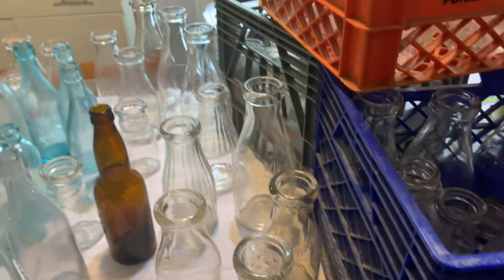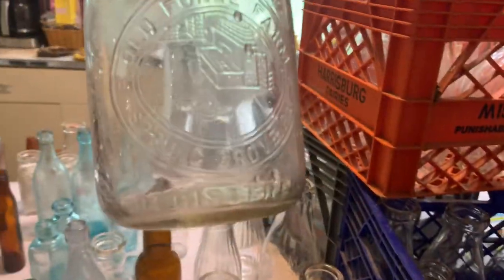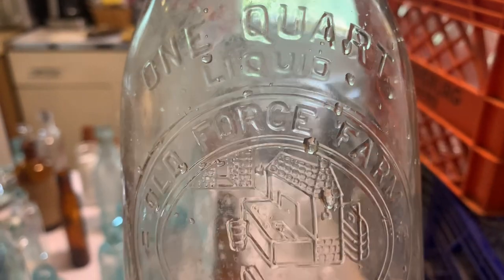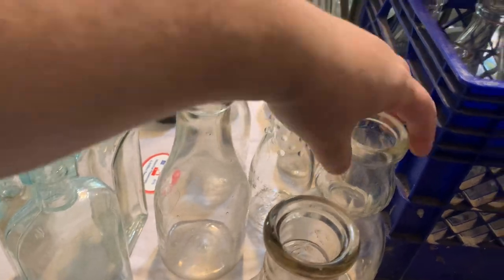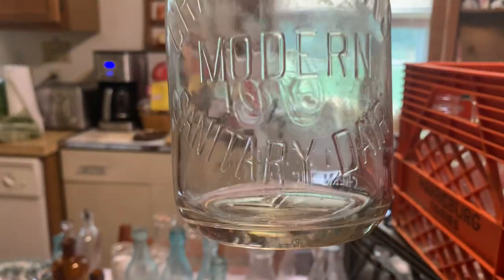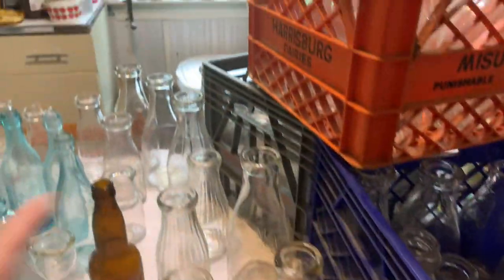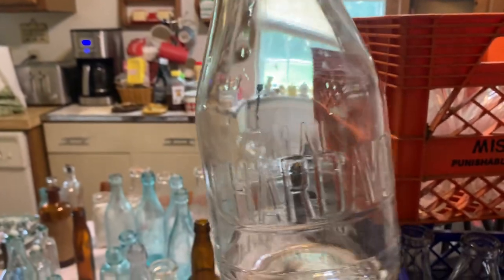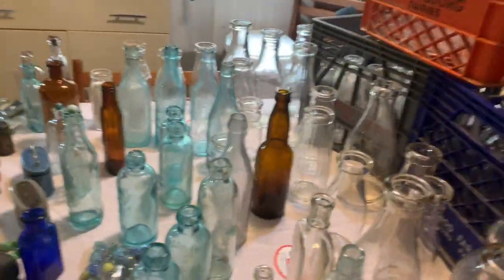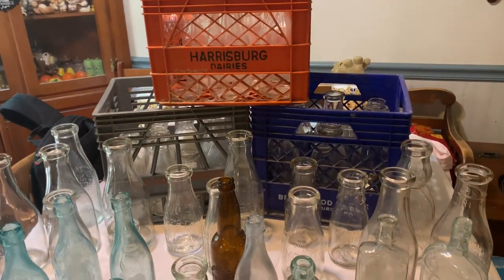Look at those nice little knobs on it - you're definitely in the 40s, maybe even 30s when you have stuff like that. Here's a Spring Grove PA with a nice little home on it, Old Forge Farms. We have a cream top here of a Chaz Hoax - there's a couple of these in here, nice cursive, different sizes. I think I have all three sizes. This is a Jansen. Those are the milk bottles and I have three crates yet full of milk bottles.